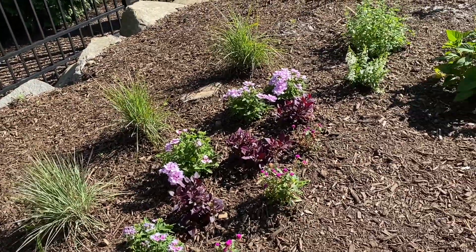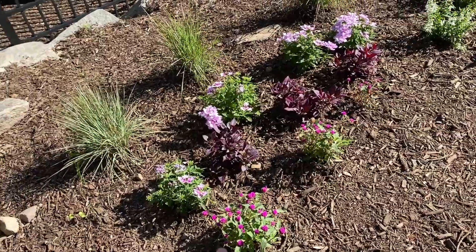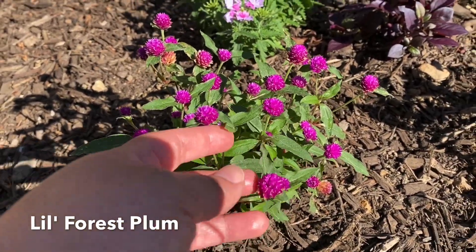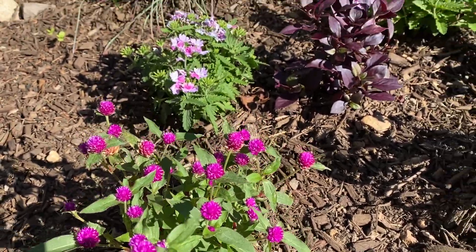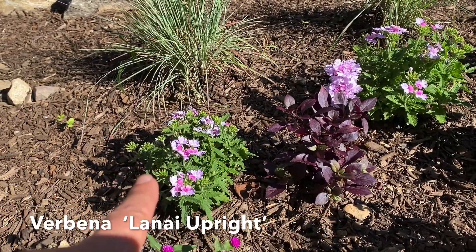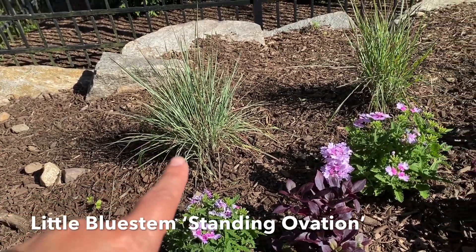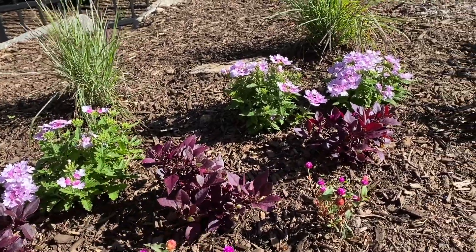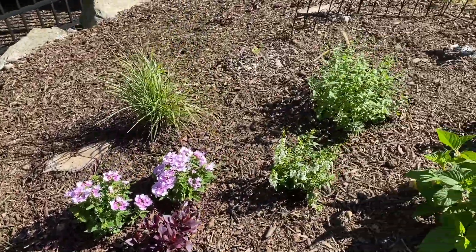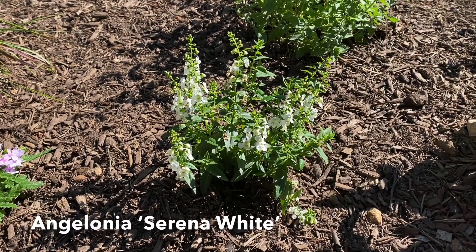Over here I did add some new plants. I've got some bachelor buttons — these are teeny tiny ones by Proven Winners — and I just fell in love with them. I figured they'd be cute in the fairy garden. There's a purple plant whose name I'll put up, and then a verbena, and some grass whose name I'll also put up. A couple of different verbenas and bachelor buttons. I also put in this white flower — Angelonia, I believe.